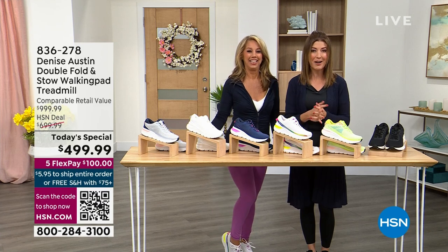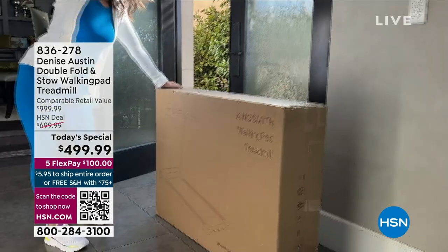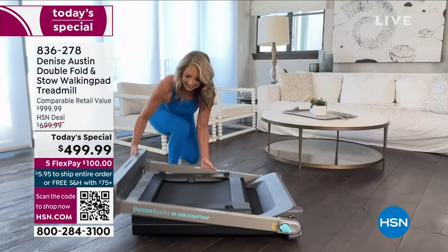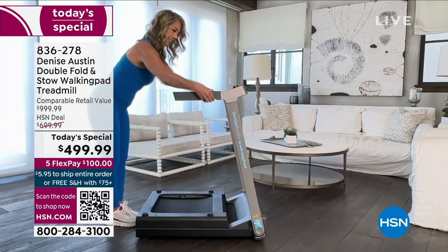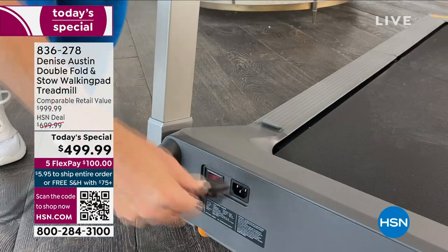This is the first time Denise Austin is bringing you fitness. Check out this treadmill — it is not just a treadmill, it folds up to the size of a suitcase. This is the walking pad, the treadmill that has all the features you want at an incredible one-day-only price. We have FlexPay and I think we still have two colors remaining.